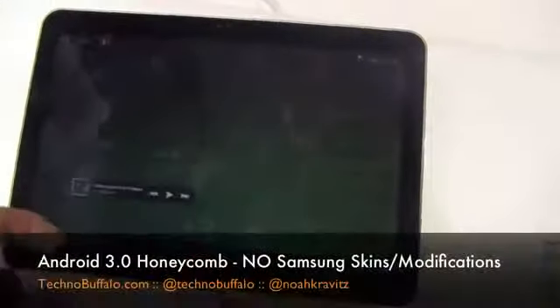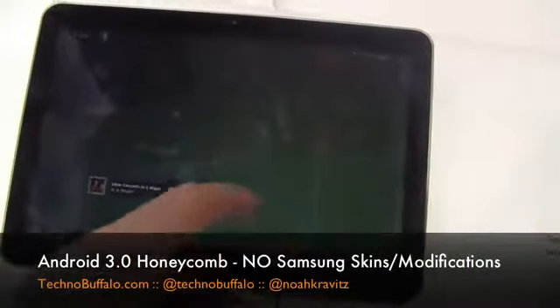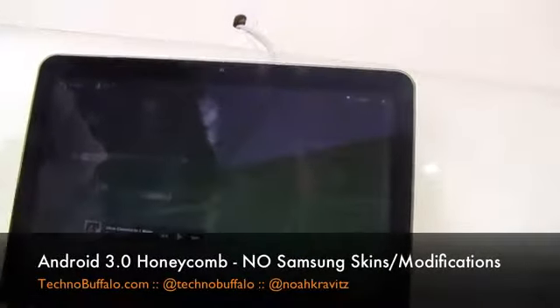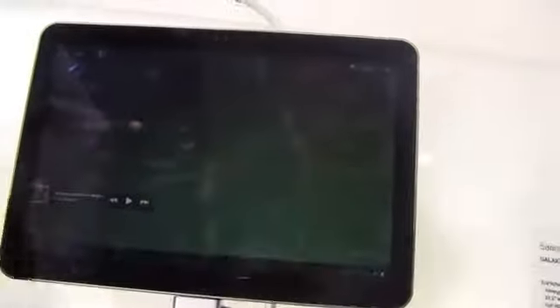This is Honeycomb. If you haven't seen it before, you should check out the video I did of Honeycomb running on the Barnes & Noble Nook Color. But this is real Honeycomb — the actual build. It's basically another Android skin with a lot going on underneath: GPU acceleration, dual-core acceleration, all that kind of stuff. But in terms of the UI, it's another take on an Android skin — and it's a little laggy here.